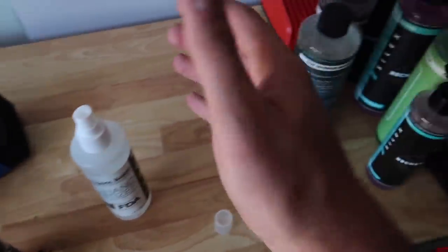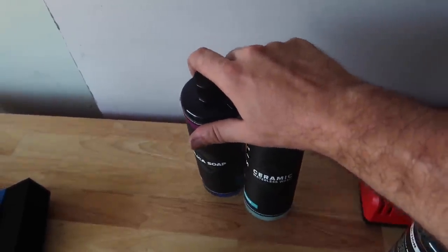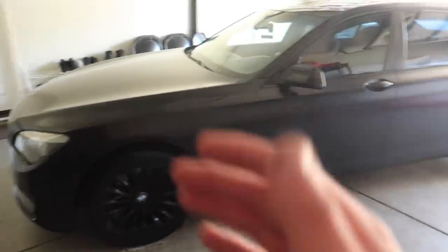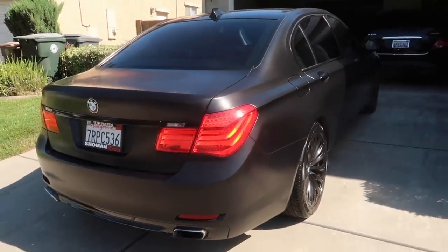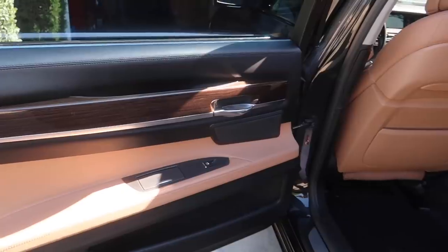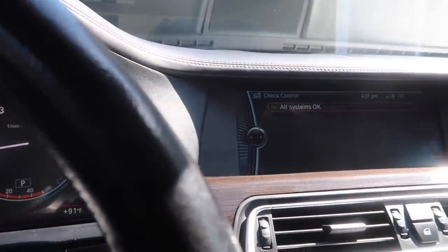The bottles we didn't use yet are the silica soap and the ceramic waterless wash. We're actually going to save those for the day the buyer comes in for the 7 series, since we just gave it a wash and ceramic coated it. We'll use the waterless wash instead of going to a car wash when the buyer comes. Hopefully that'll be soon. I am so happy with how this car has come together — zero lights on the dash, zero leaks, and the car looks absolutely amazing.